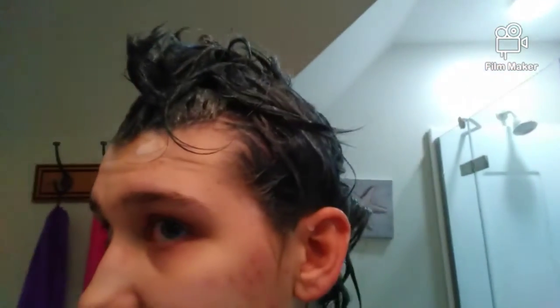I already mixed it in my hair because my camera kept getting cut off — my storage was running low. Anyway, I deleted my cache and then mixed the hair mask in my hair. It says to leave in for seven minutes so I'll come back after seven minutes.